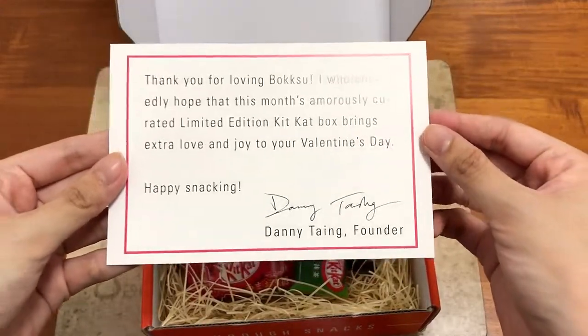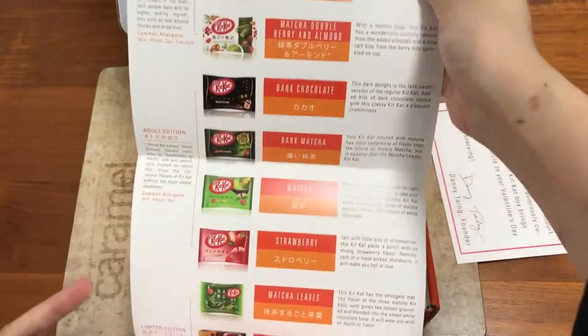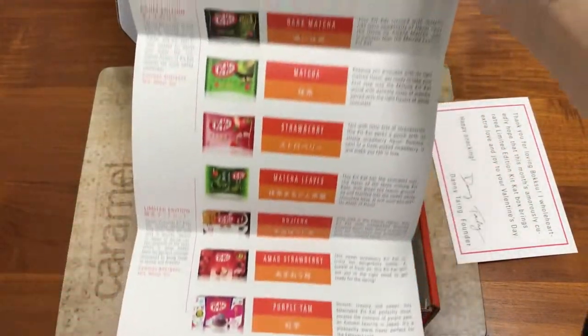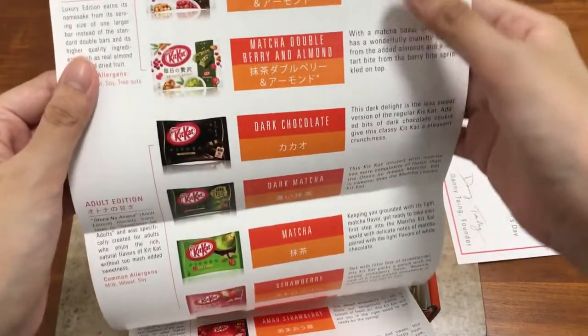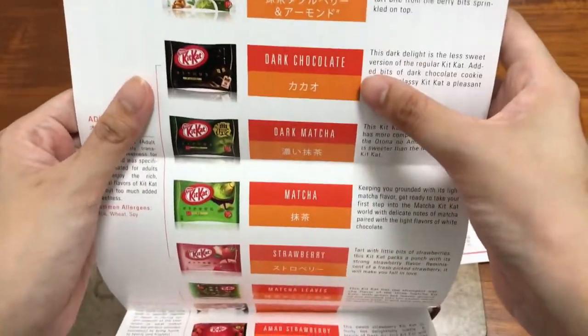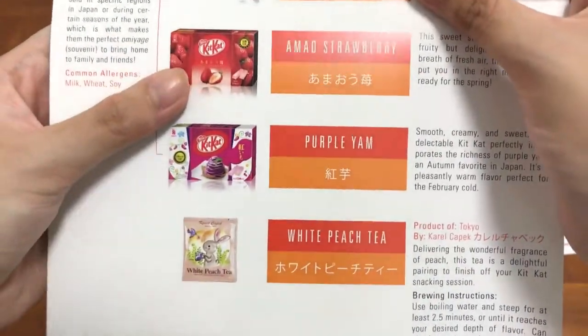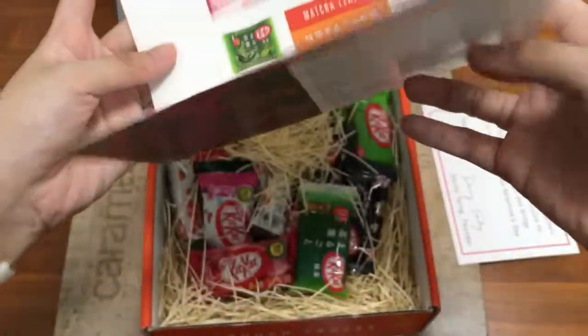Each box comes with a thank you note as well as a catalogue so you'll know what's inside. Going down the list of February Voksu, we have cranberry and almond, matcha double berry and almond, dark chocolate, dark matcha, matcha, strawberry, matcha leaves, hojicha, amal strawberry, purple yam, and white peach tea.